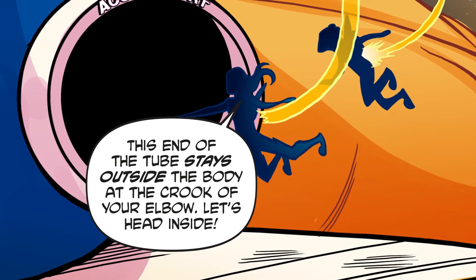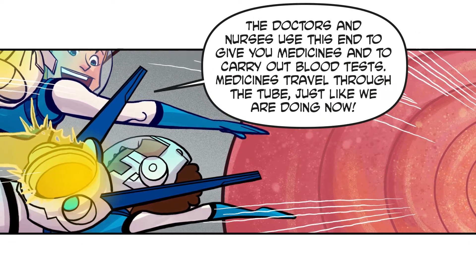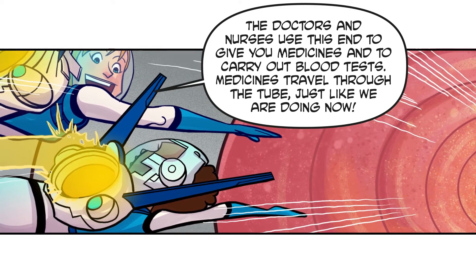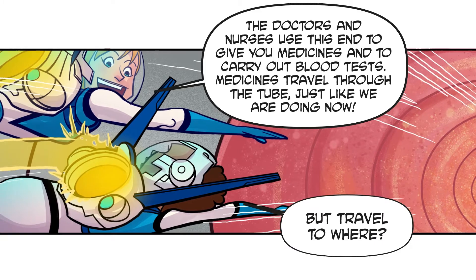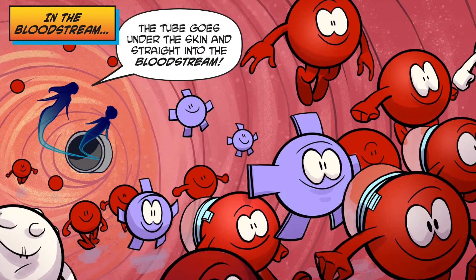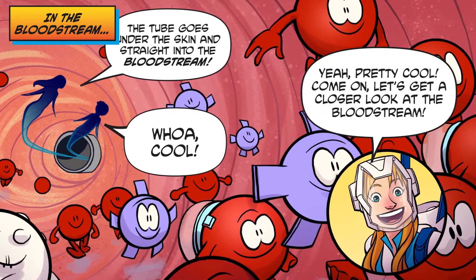The doctors and nurses use this end to give you medicines and to carry out blood tests. Medicines travel through the tube — just like we're doing now — but travel to where? Into the bloodstream! The tube goes under the skin and straight into the bloodstream.